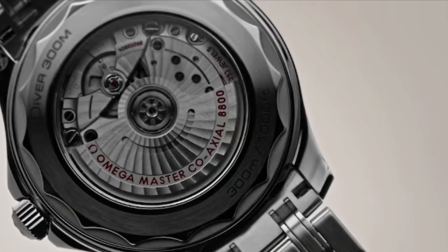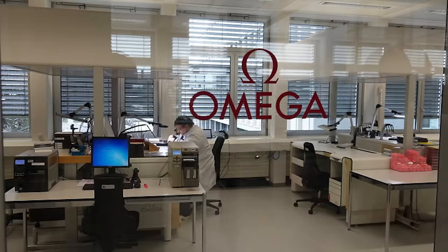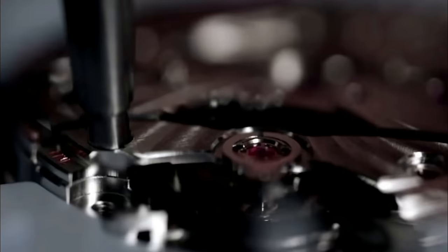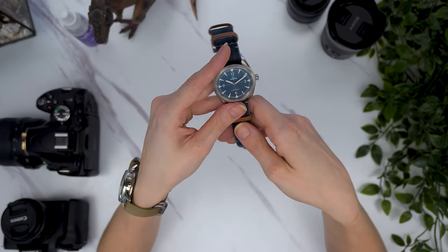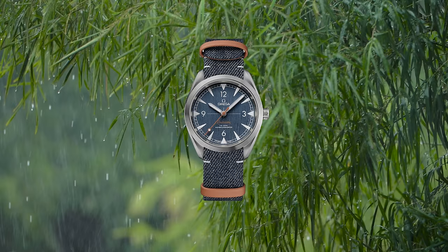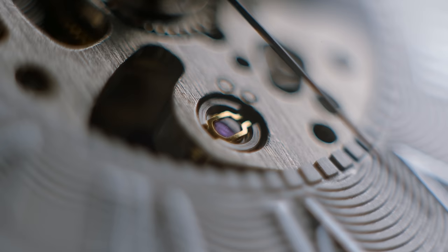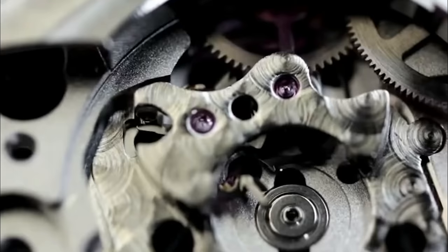As for the movement inside the blue denim, it's the Caliber 8806, which is basically the same movement you find in the Diver 300 but without the date. It's a certified master chronometer with a claimed accuracy of zero to plus five seconds a day, and mine runs about plus 10 seconds a week, which is just incredible. It's an automatic hand-wind movement with a coaxial escapement and a rhodium plated rotor. It is anti-magnetic up to 15,000 gauss, but it's also incredibly shock resistant and has a water resistance of 150 meters. This is the first Omega I have owned and I have never had a more accurate mechanical movement.